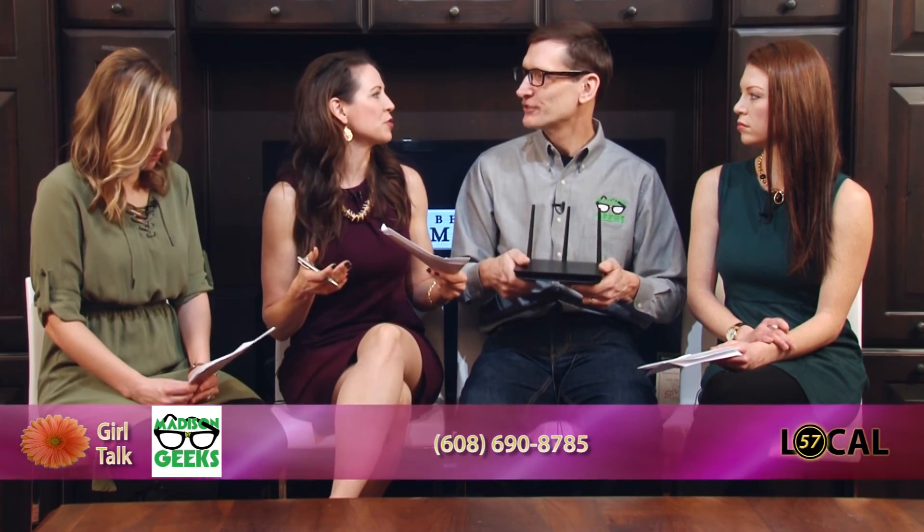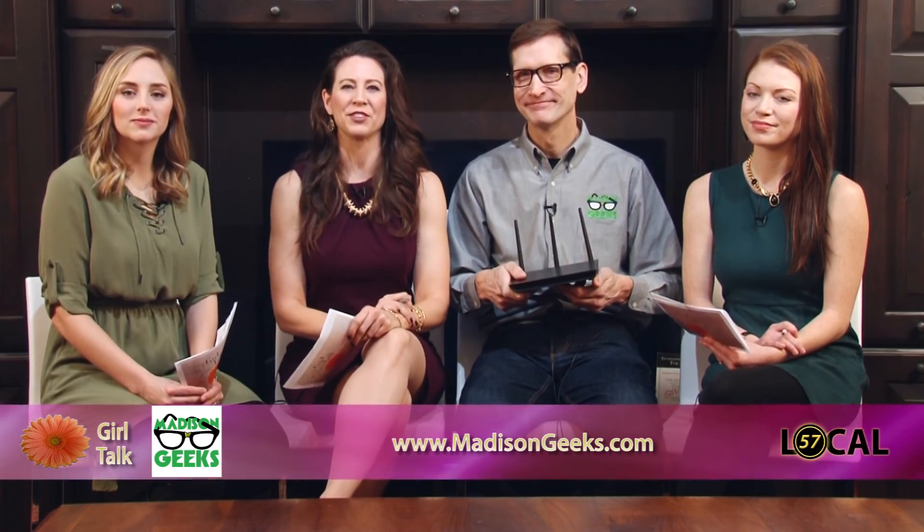We're about out of time. I would love to talk more about what we should do when we're at that Starbucks — what kind of security measures we can take. Maybe next time we can talk about that. That'd be great. All right, we need to take a commercial break. We'll be right back with Belladonna Sal right after this.